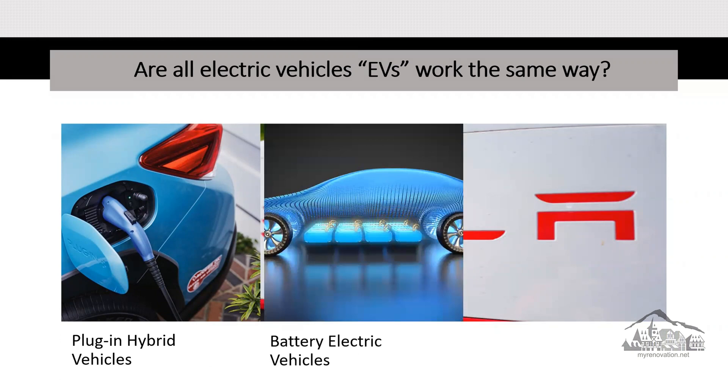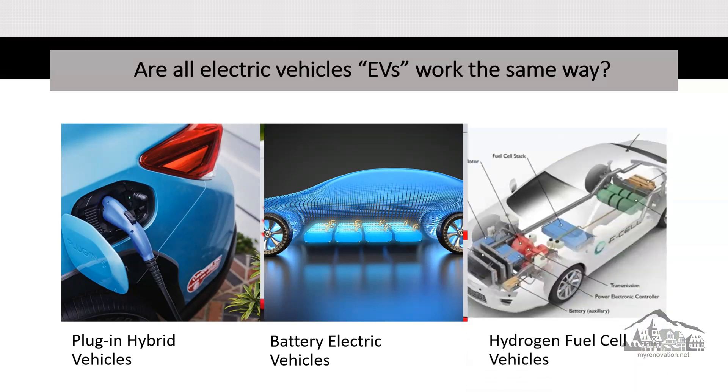Number two: battery electric vehicles go without liquid fuel entirely — no tanks, operating fully on electricity. Number three: hydrogen fuel cell vehicles, which convert hydrogen gas into electricity for powering the electric motor.